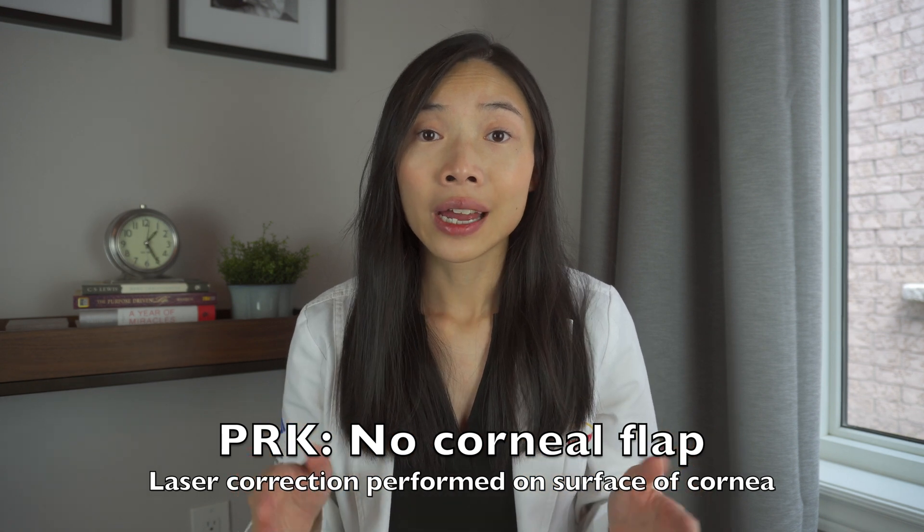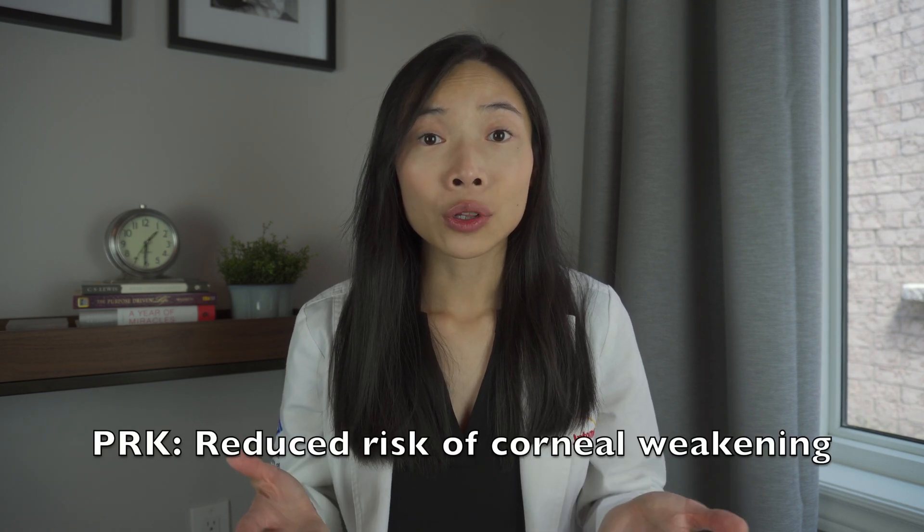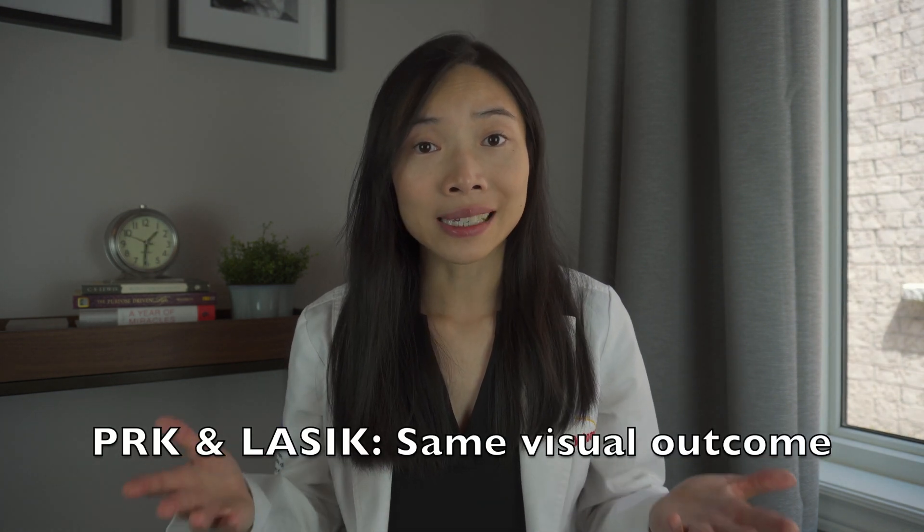In instances where patients have larger pupils, thin corneas, suffer from dry eyes, or have other corneal issues, they may be recommended to have the PRK procedure instead of LASIK. PRK has been performed since 1986. Prior to the introduction of LASIK, PRK was the most commonly performed laser vision correction procedure. It differs from LASIK in that the laser correction is performed directly on the surface of the eye and no corneal flap is created during the procedure. Instead, a soft contact lens is placed on top after the laser correction to act as a temporary bandage to allow for healing. Because less corneal thickness is interrupted, it further reduces the risk of corneal weakening as compared to LASIK. The healing process and vision recovery is slower than that of LASIK, but the ultimate visual outcome is the same as LASIK by 6 months post-op.